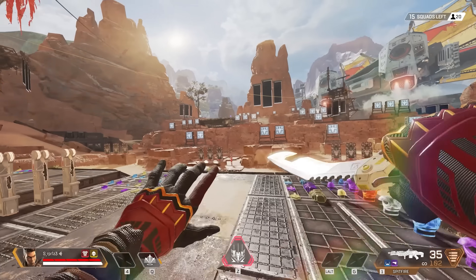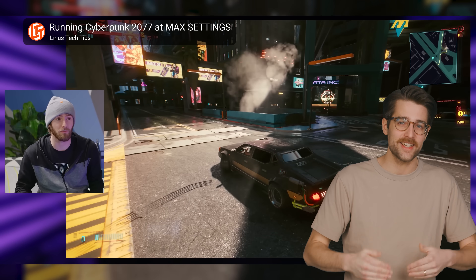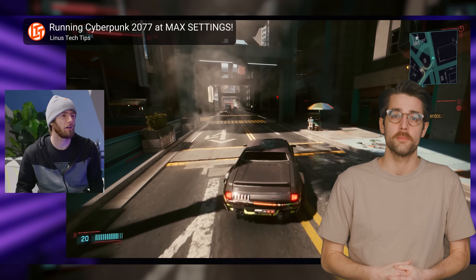If you're hitting VRAM limits, turn down your settings and play at a lower resolution. And if you're in the market for a new card, make sure you're picking one that has enough VRAM for the games you want to play.